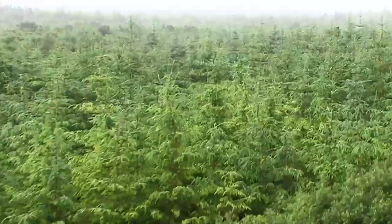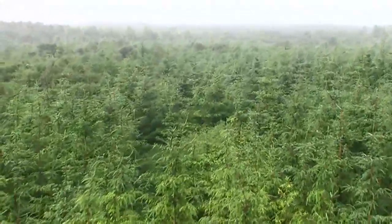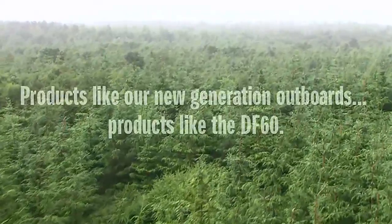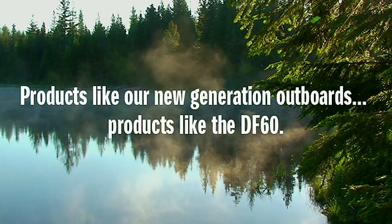And at the same time, we at Suzuki are committed to providing our customers with products that bring excitement into their lives — products like our new generation outboards, products like the DF-60.